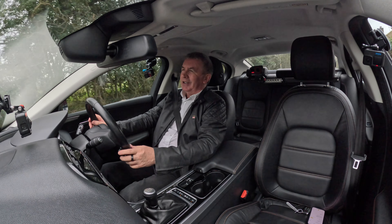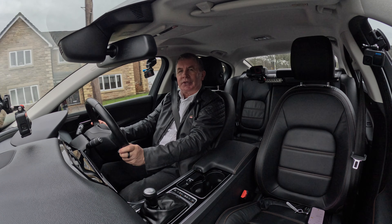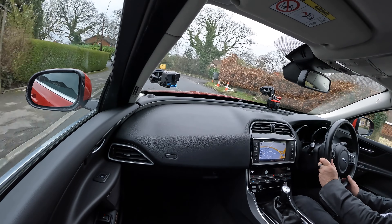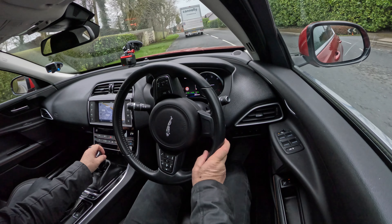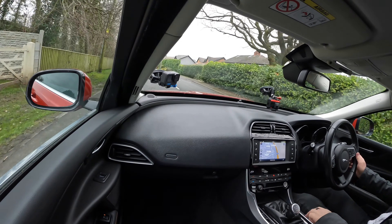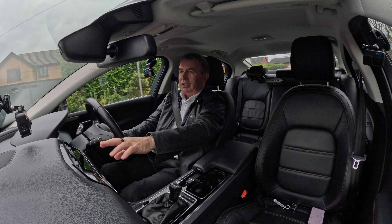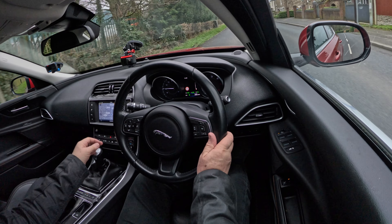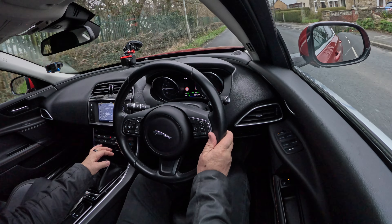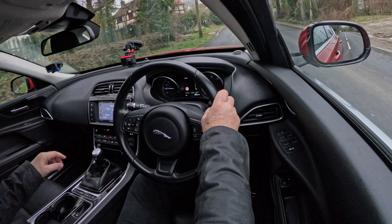Nice design — I like the way the dash sweeps around and contours into the doors. Typical Jaguar. Piano black insets on the gear tunnel, matching over the sat-nav display, and the orange contrast stitching.